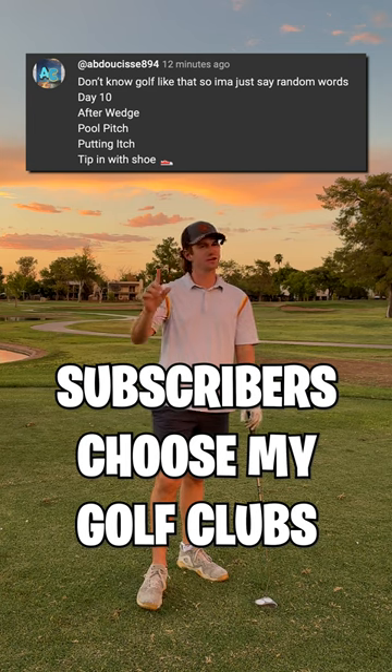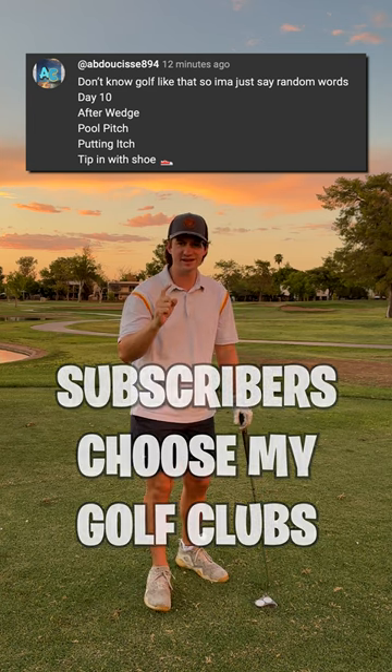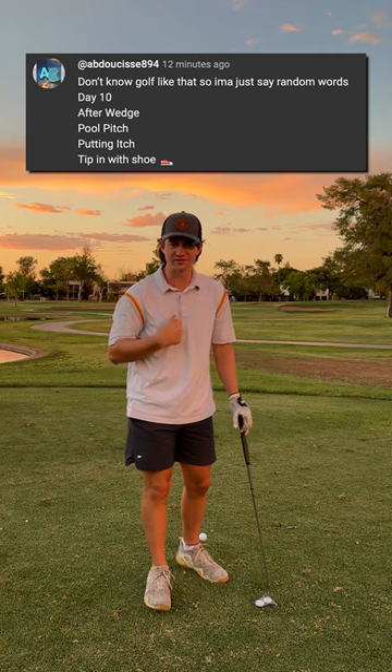I let my subscribers pick my golf clubs, and I thought this one was just talking nonsense — then I realized it's actually a riddle and I have to solve it.